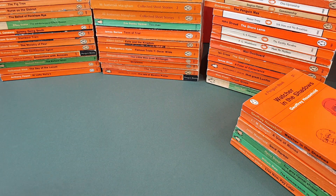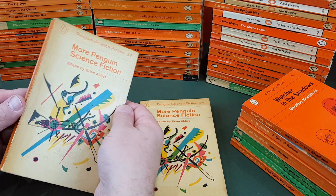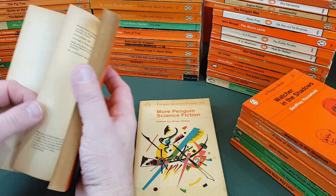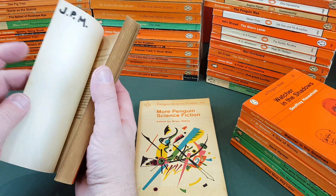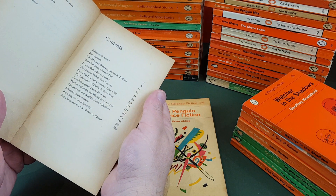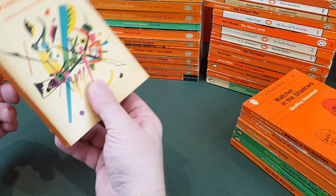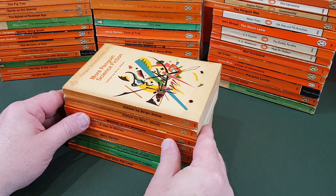Now we've got two copies of this one — I keep a copy to read as well. It's more Penguin Science Fiction — Penguin 1963, published in 1963. It's yet another sci-fi anthology. The editor did three volumes of these and they were all put together into an omnibus later on, which is still actually in print today — The Penguin Science Fiction Omnibus, all three books in one. Super popular in their day.